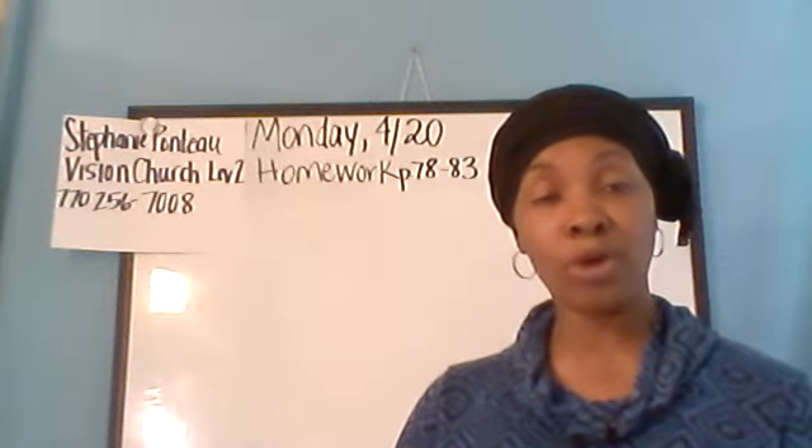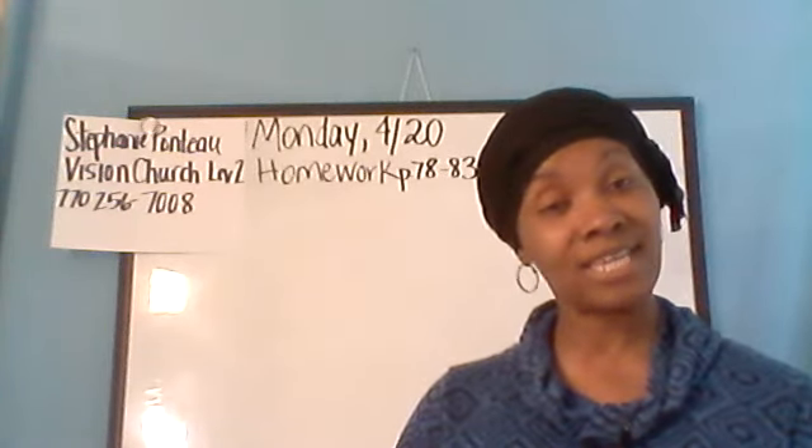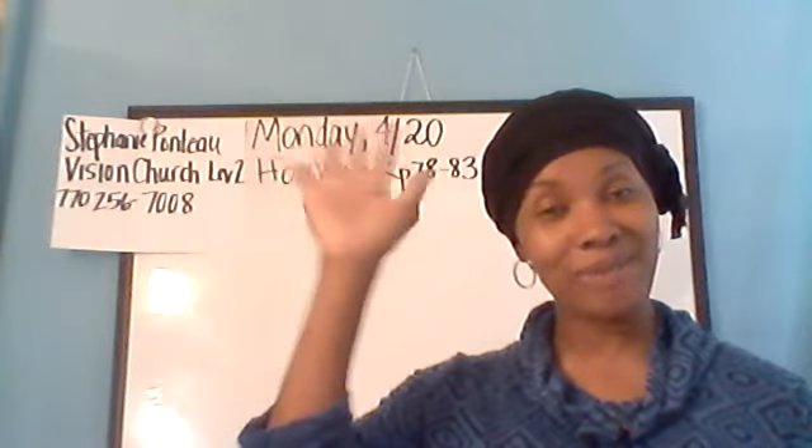This is part one of our video for April 20th. See you in the next class. Bye!